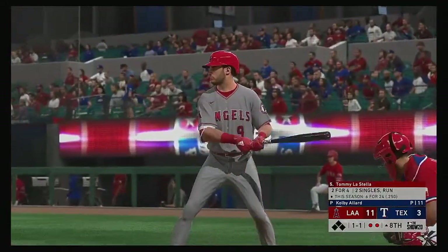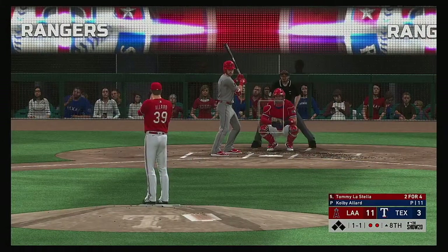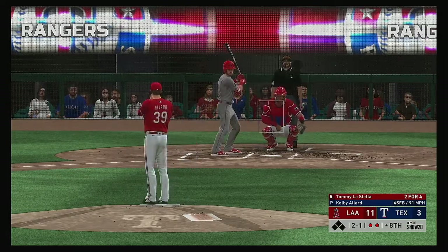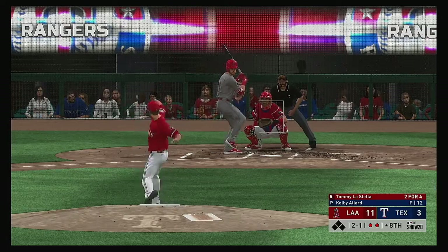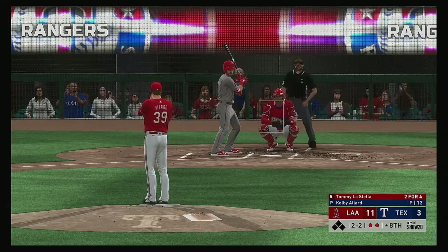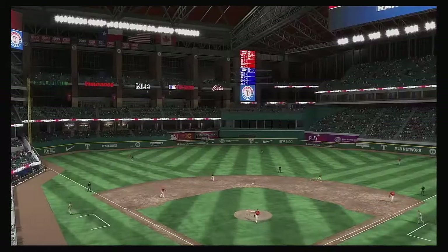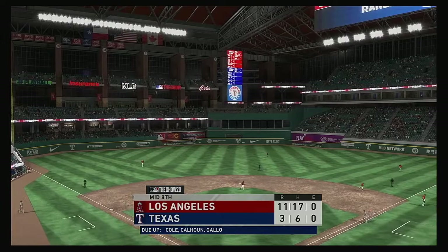Striding forward now is the DH Tommy La Stella — he was retired via the ground ball last time up. Inside here with the hard stuff — and it's two and one now. Taken — strike two called. And it's even at two and two. I'm absolutely shocked he took that pitch right there — right in the wheel. And we'll have to leave it there as this is strike three and that will retire the side.